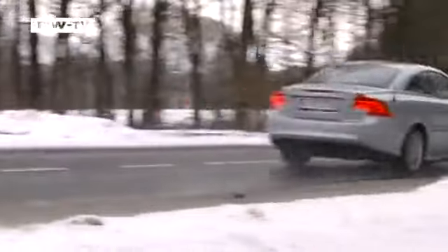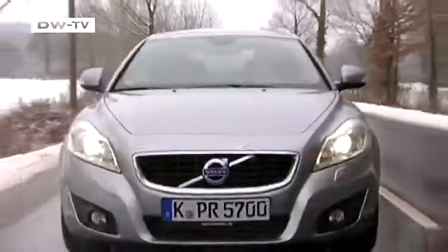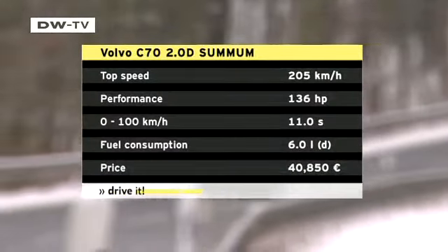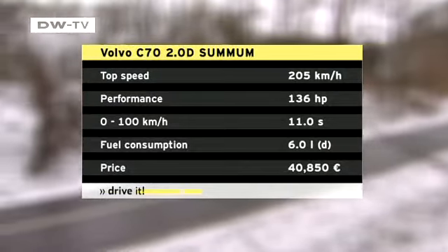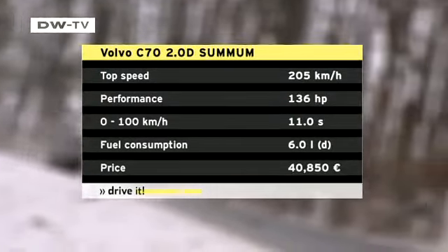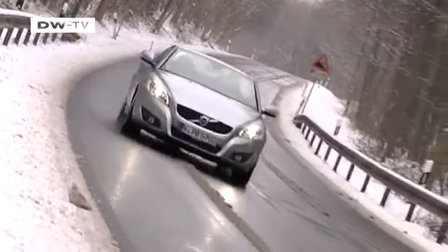We opted for that small diesel variant of the C70. With its 136 horses, it accelerates from 0 to 100 kilometers per hour in 11 seconds and uses an average of 6 liters per 100 kilometers. Volvo also offers another diesel with 180 horsepower and three gasoline engines, the biggest with 230 horsepower.